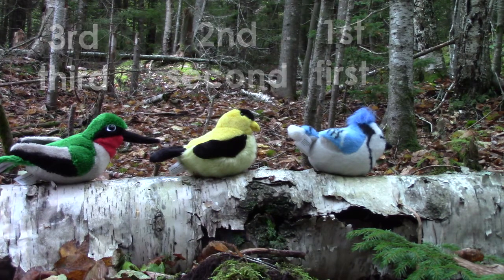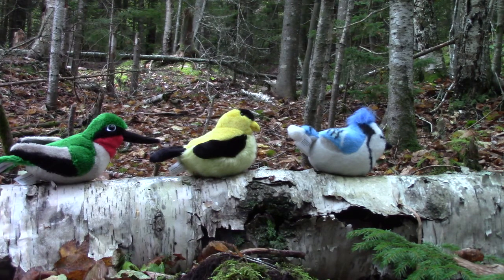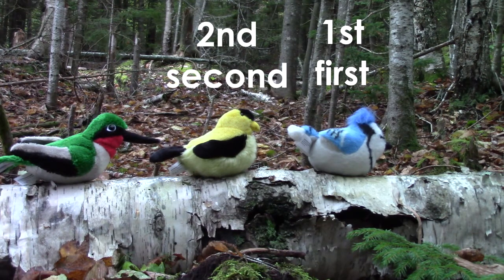Which bird is first in line? That's right, it's the blue jay. Which bird is second in line? That's correct, it's the goldfinch. And which bird is our third bird? You're right, it's the hummingbird.